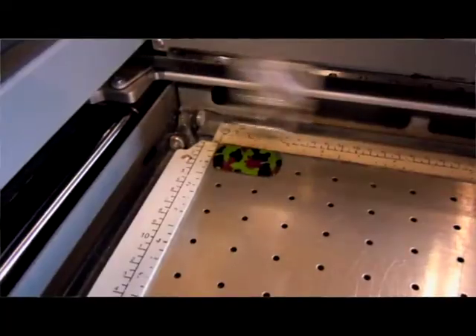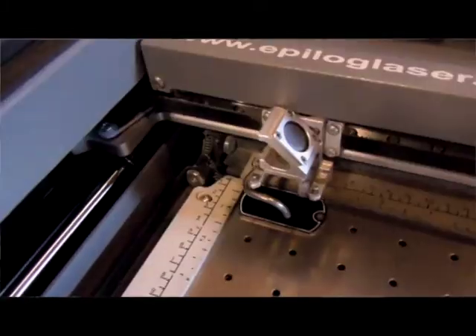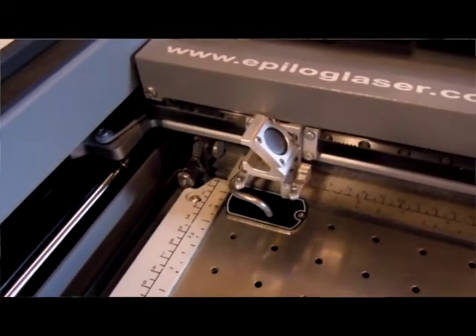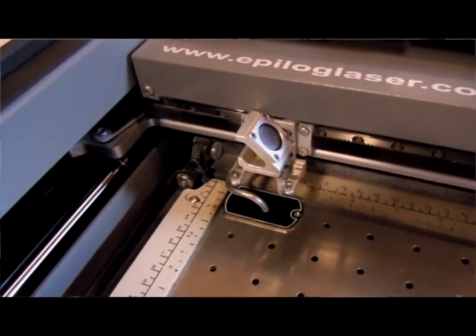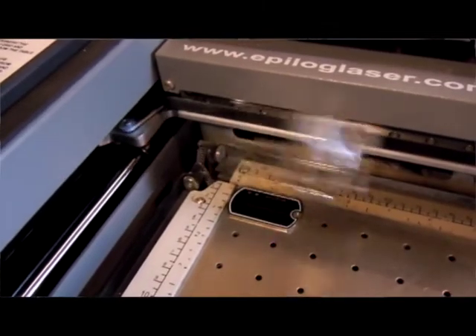We're also starting to introduce big dog tags. What are those? It's just a personalized dog tag with whatever you want on it. They're laser engraved and we use them for fundraisers, discos, or anything. Actually, can you use them for pets too? You can use them for pets or as dog tags for people.